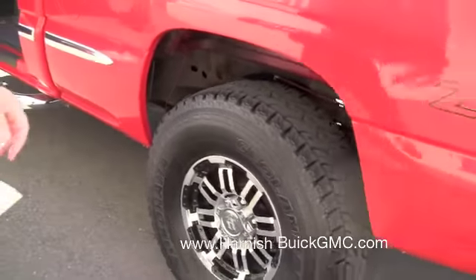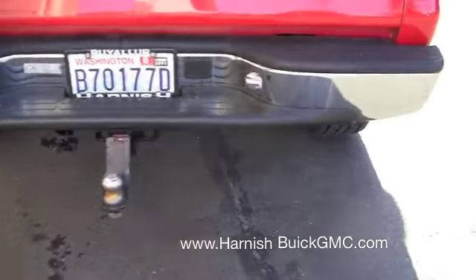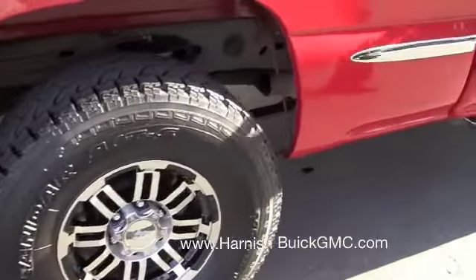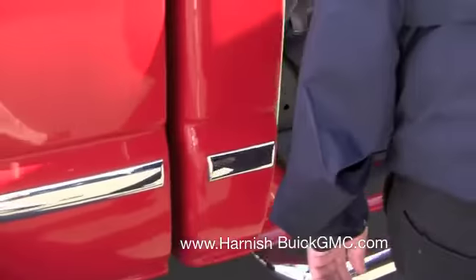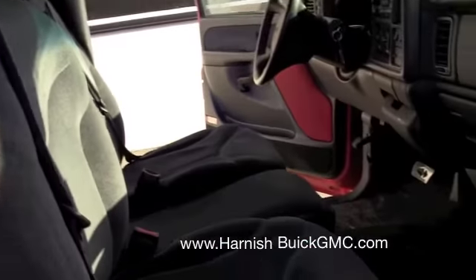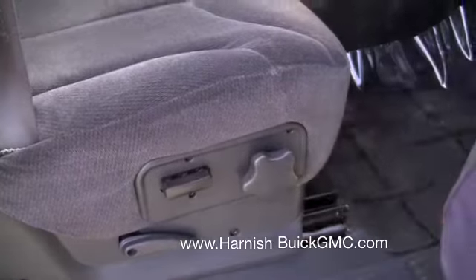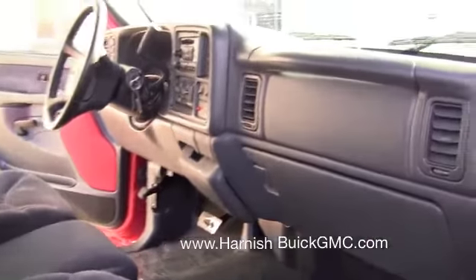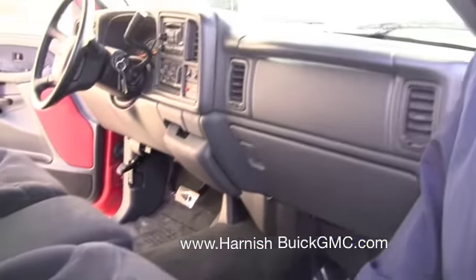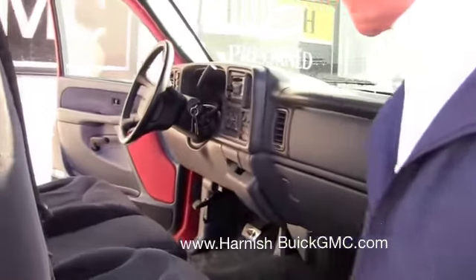It's got a little growl to it, which sounds good to me. Let's go on the passenger side, Dustin. Very clean. Whoever had this vehicle — there's a power seat on the passenger side. This has got quite a few options on it. Whoever had this car took good care of it. AM/FM stereo with a single CD player.